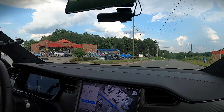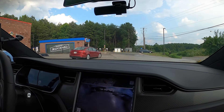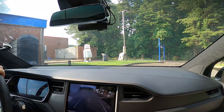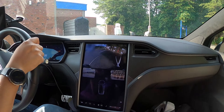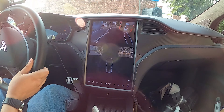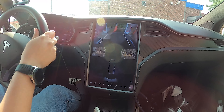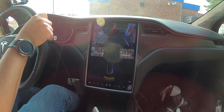Hey there, Casey here. The Farmville Virginia Supercharger recently opened. It fills a gap in the Supercharger network for travel along US 15 and US 460. This 8-stall version 3 Supercharger site is hosted by a Sheetz gas station. Navigated on autopilot and the navigation system did a good job of locating the site.